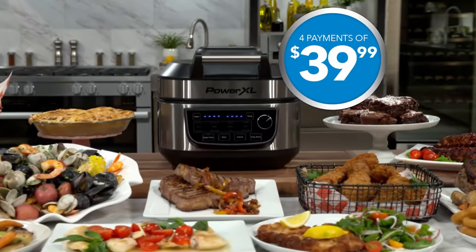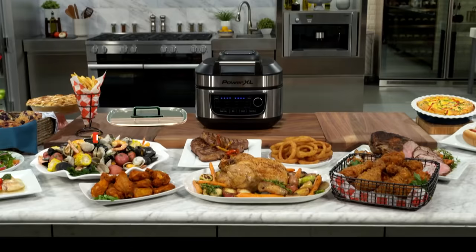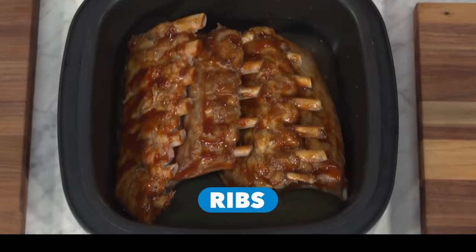12 one-function appliances could cost over $1,500 or more. You can try the PowerXL Combo 12-in-1 in your home for only four payments of $39.99. But wait — get bonus number one: the tempered glass cook-and-look lid, a $30 value. Great for slow cooking, pulled pork, and fall-off-the-bone ribs.